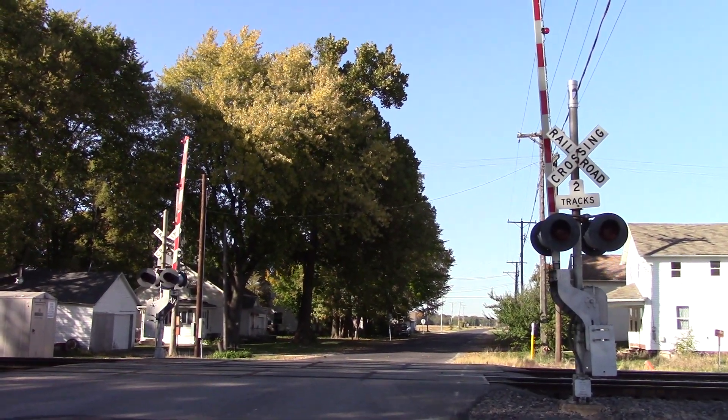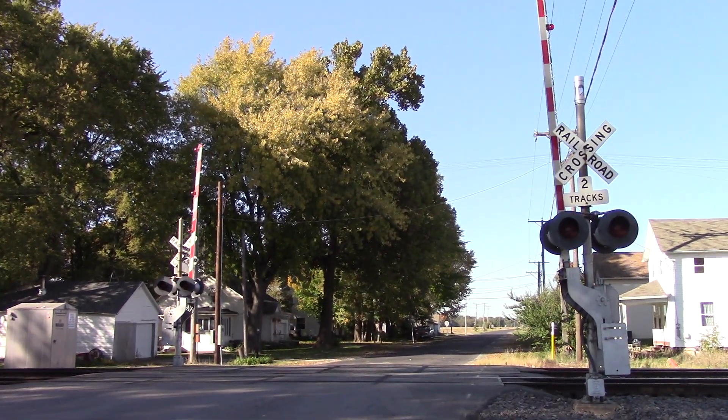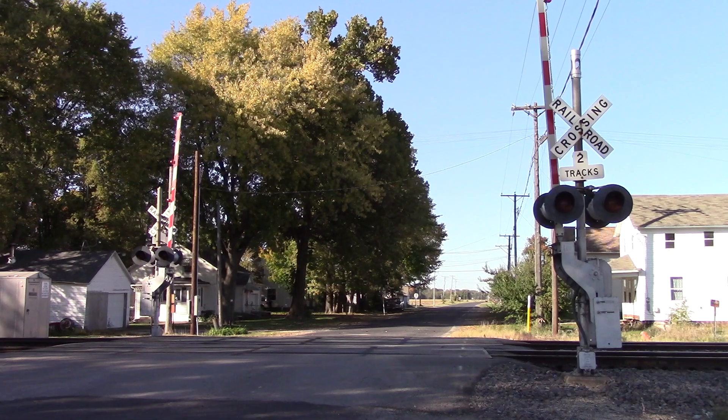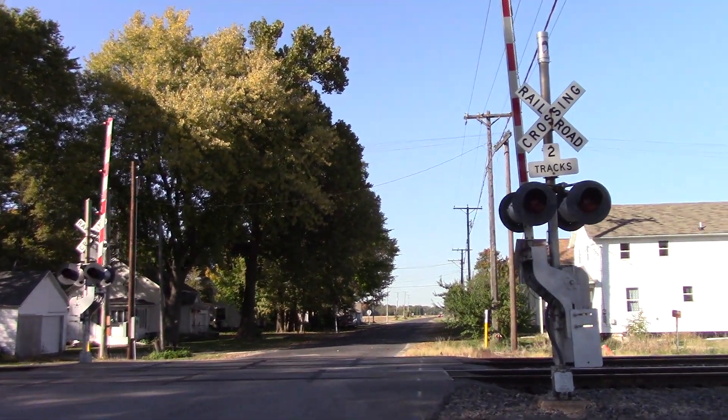This is the Galt Road grade crossing located on the UP Geneva Sub in Galt, Illinois. Here we have two older WCH signals, each with LED lights and one e-bell. There's no view facing north, so we'll get a look here at the southern signal.